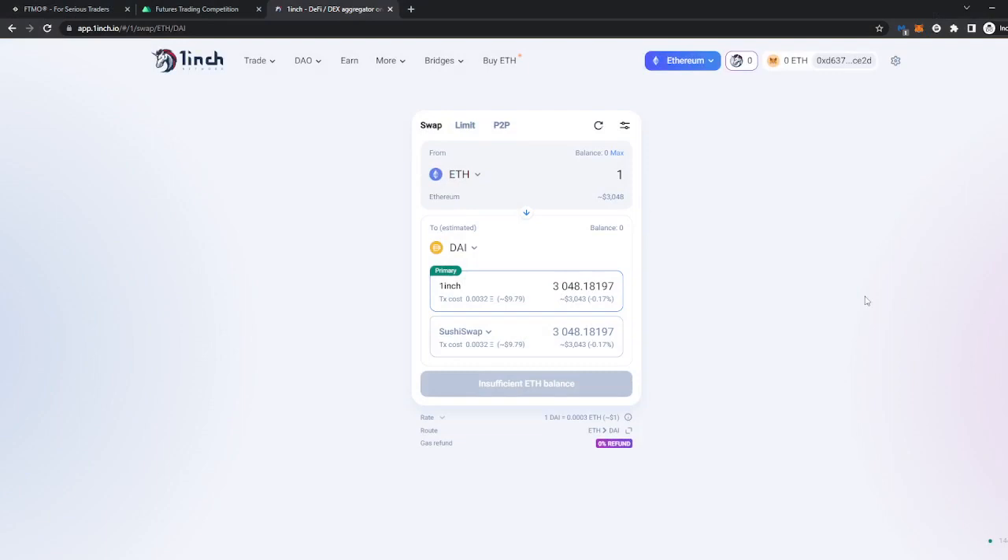We're going to go with MetaMask. Also be sure to be on the right network — right now I'm on the Ethereum network and I selected it. If I wanted to be on the BNB network I should have selected it beforehand, so make sure to do that and make sure that you are actually connected — this has to be green before doing anything else.